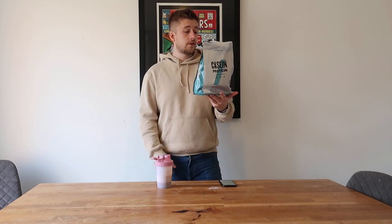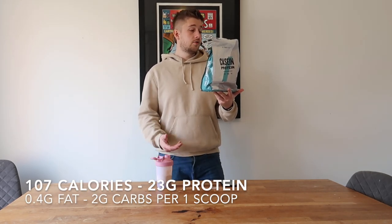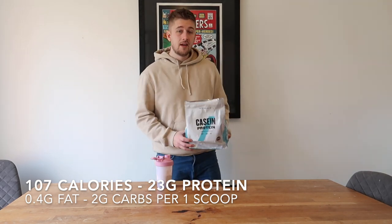Now let's talk about macros. For one scoop, which is 30 grams, you have 107 calories, 0.4 grams of fat, 2 grams of carbohydrates, and 23 grams of protein. The macros on this are not actually too bad — low fat, not much in the way of carbohydrates, and a decent amount of protein as well.